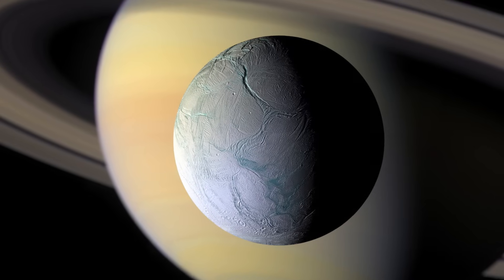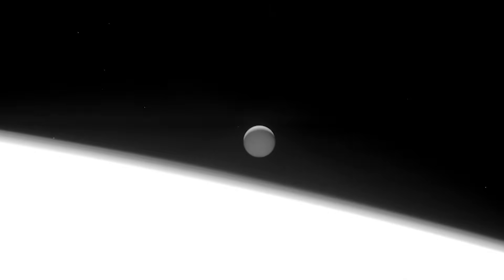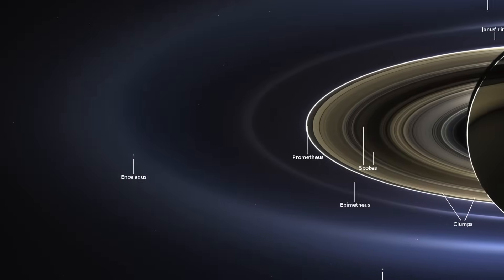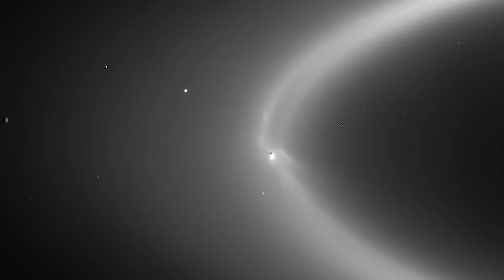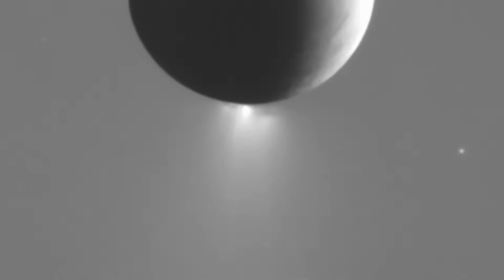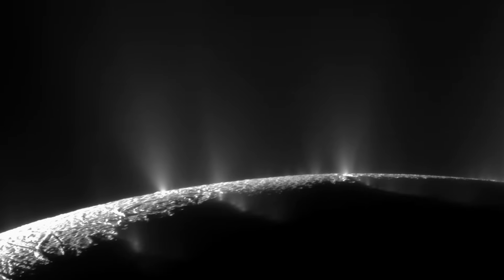Enceladus is one of Saturn's many moons — a very small moon, about 500 kilometers in diameter. Decades ago in the 1980s, ground-based observing showed that Enceladus's location relative to Saturn coincided with Saturn's e-ring, suggesting Enceladus had something to do with those icy particulates. What we later found from Cassini was that there are indeed plumes jetting out of the south polar region, from cracks in the crust. It is dominantly water-rich material jetting out into space.